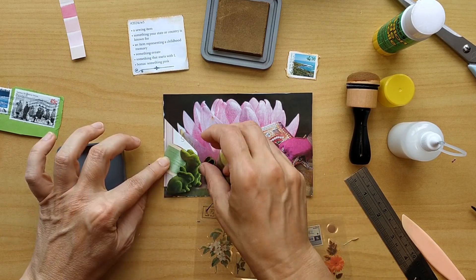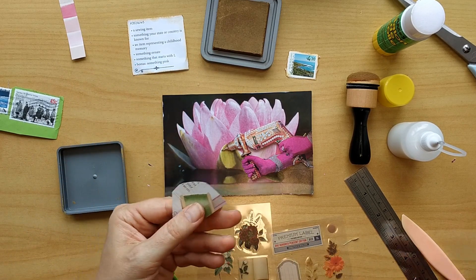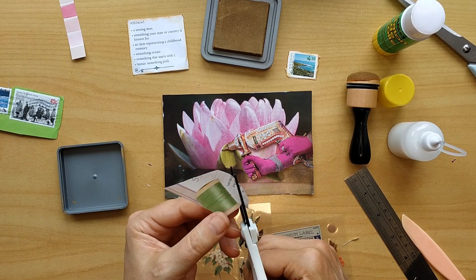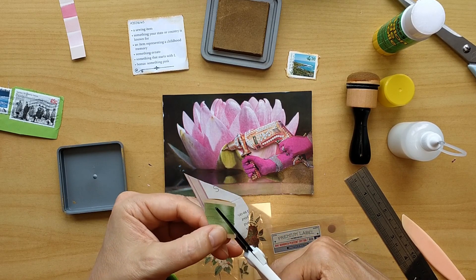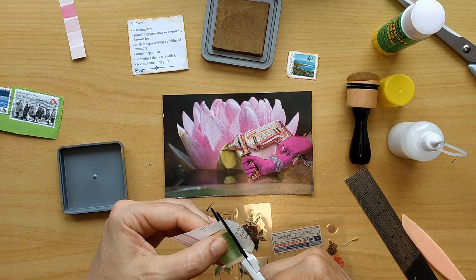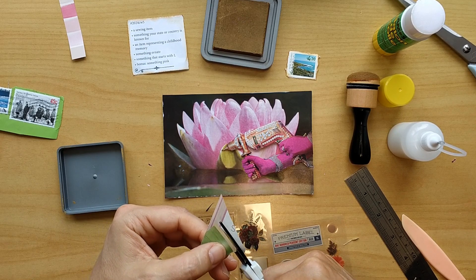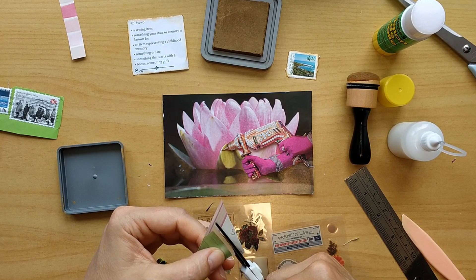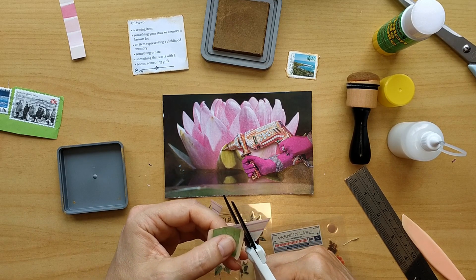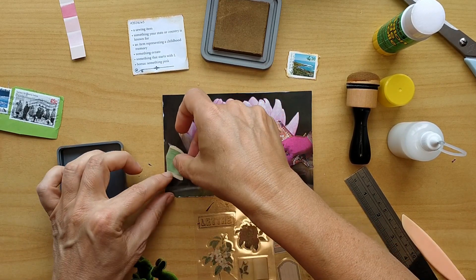I think I would like to add another sewing item. I find the little green thread fits nicely with the rabbits and it's putting another accent in that corner. I can either put it behind them or they might hide behind this thread roll. Let's see what we come up with.